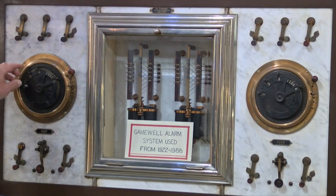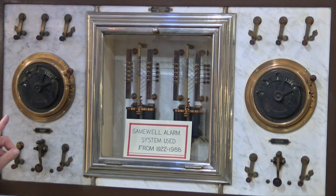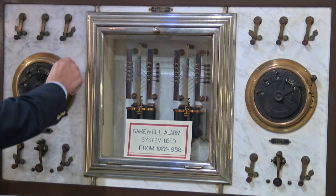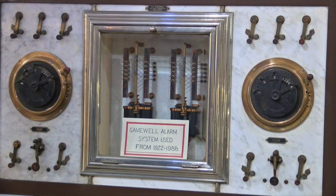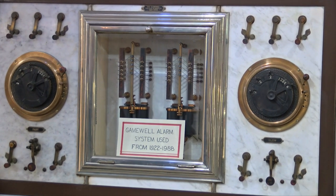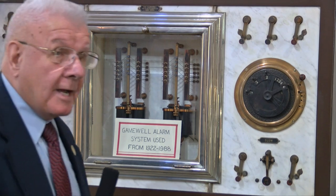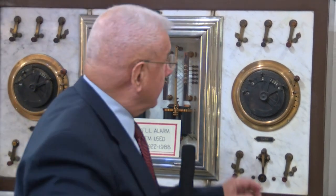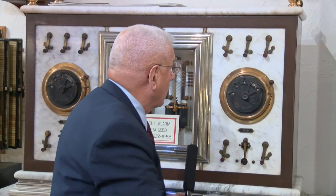I will then set up box 2-2-2-6 on the transmitter and send that box number out to all the fire stations. And then as a backup, it will be retransmitted again on what's called slow time — the same box number, box 2-2-2-6.